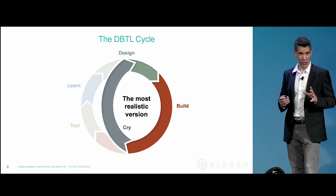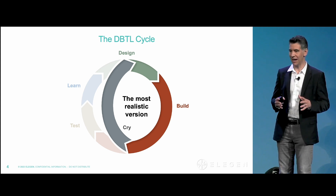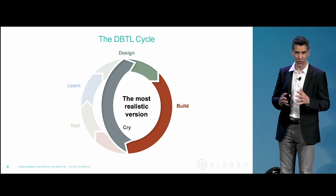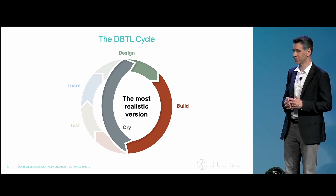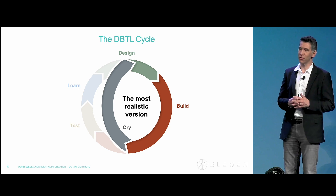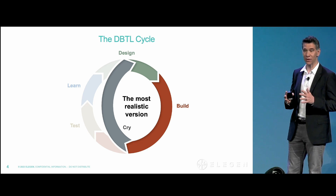The solution that many of you have implemented in your own workflows is to build your own DNA foundry in-house. This works, but it's not a great use of your time, energy, or capital. It's distracting you from building the great products you're intending to build and doing great science.